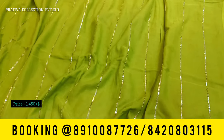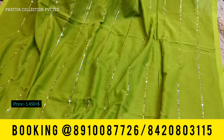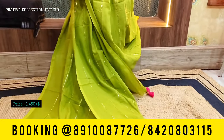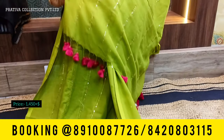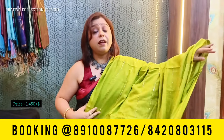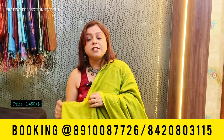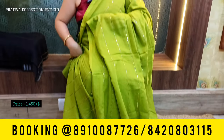Coming to another beautiful sequins saree in an absolutely lovely leafy lemon green color — a fresh color for summers with sequins all over. The pallu is lovely and the pom-poms are rani pink, so you can pair these with a rani blouse. Just pieces that will make you do the styling. Priced again at 1450 plus shipping.